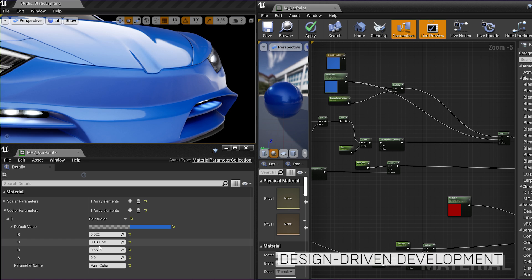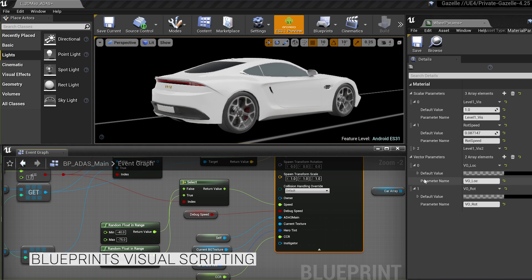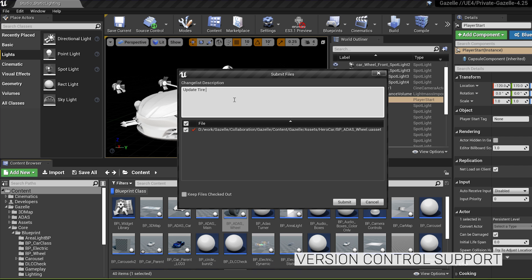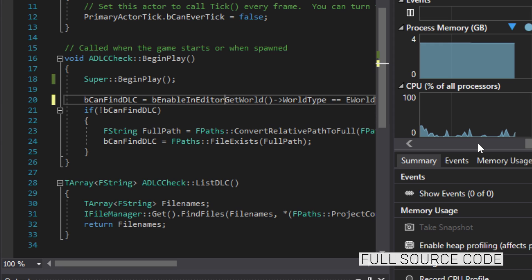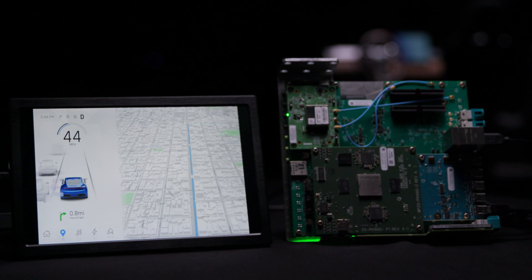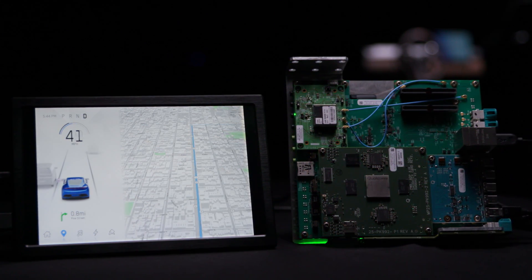Unreal Engine provides key features for design-driven development. Quickly iterate with Blueprint's visual scripting, collaborate with complete version control support, instantly preview designs on your desktop, and stay in control with direct access to source code. These features and more enable designers, artists, and developers to work directly on the project that is deployed to the vehicle.